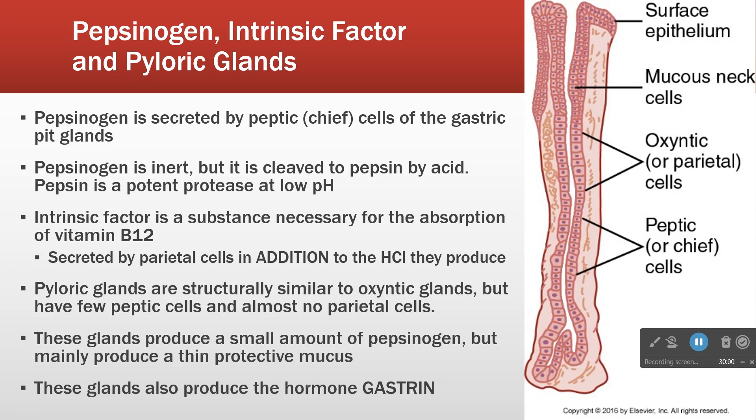The pyloric glands look the same as the oxyntic glands but have different cellular makeup — they don't have many peptic cells and have almost no parietal cells. So the pyloric glands produce a small amount of pepsinogen and a thin protective mucus. Most importantly, these pyloric glands produce gastrin. The oxyntic glands are the major players in secretion; the pyloric glands look the same but don't produce acid — instead, they primarily produce the hormone gastrin, which stimulates the stomach to produce more materials.